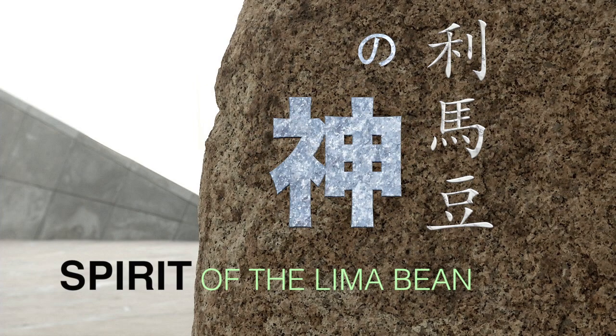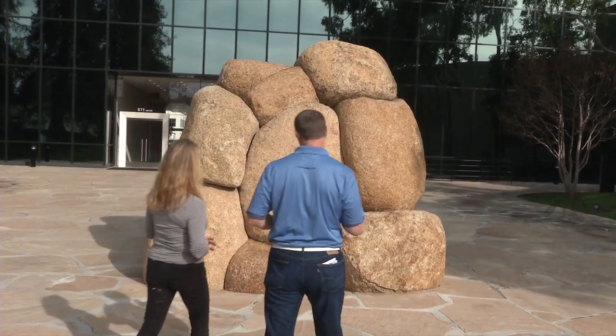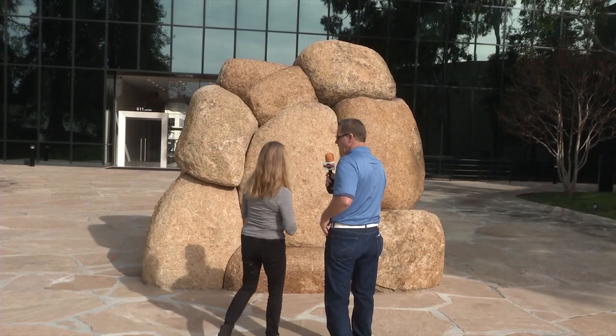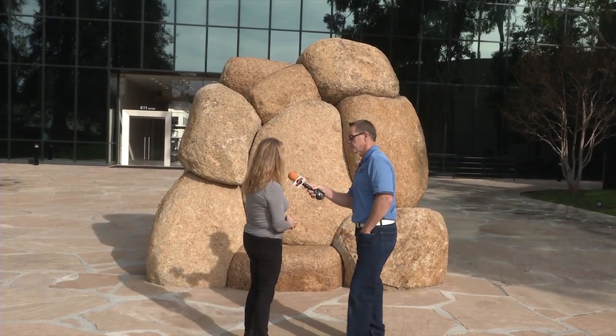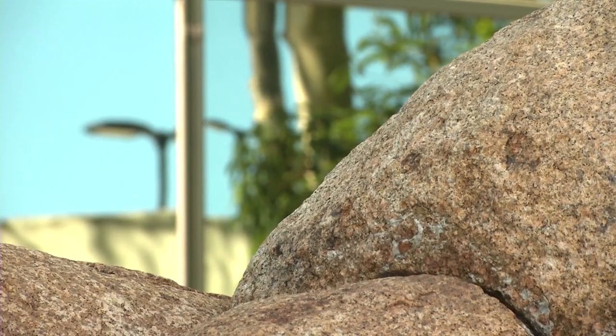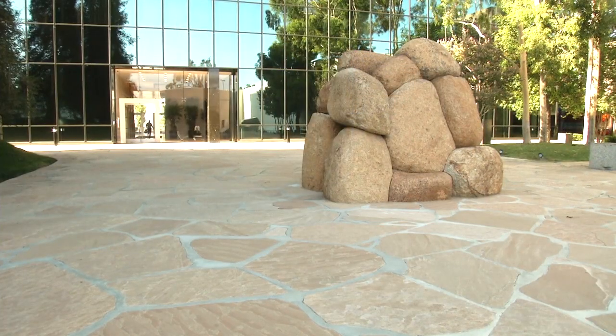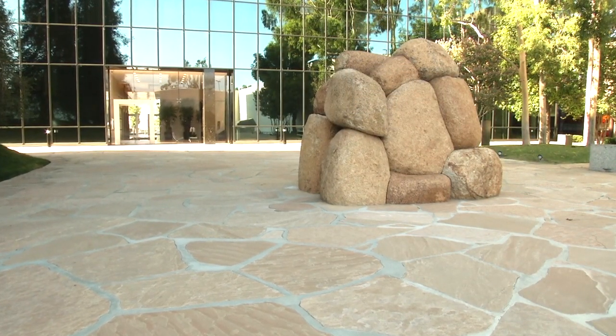This is the centerpiece of the sculpture garden. This sculpture Isamu named Spirit of the Lima Bean — it was not its original name, but when it was placed here, Noguchi wanted to name it in honor of Henry. He called it Spirit of the Lima Bean, referring to the lima bean fields that the Segerstroms farmed for many years.